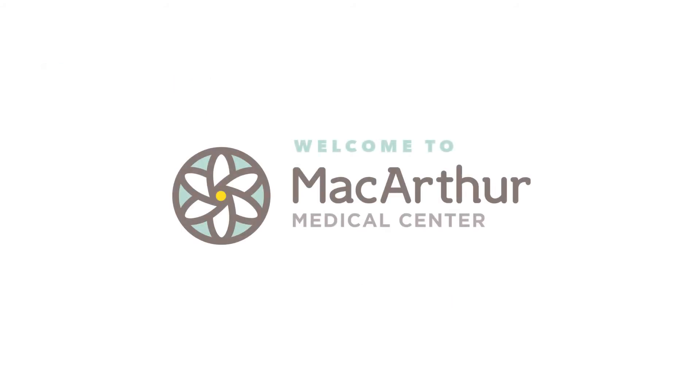Welcome to MacArthur Minute. Today we're going to talk about colposcopy. At some point in your life you may have an abnormal pap smear, and as you've learned before, a pap smear is a screening test looking for precancerous cells of the cervix. The next step in evaluation is something called a colposcopy.